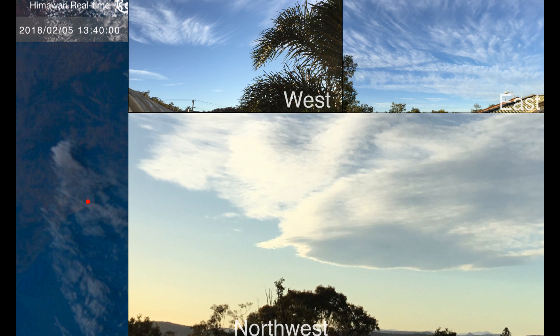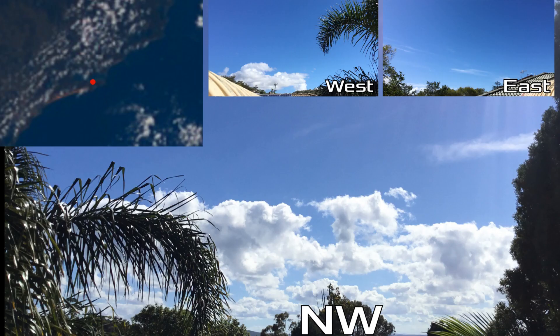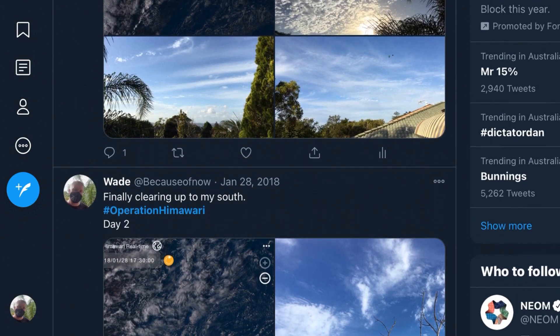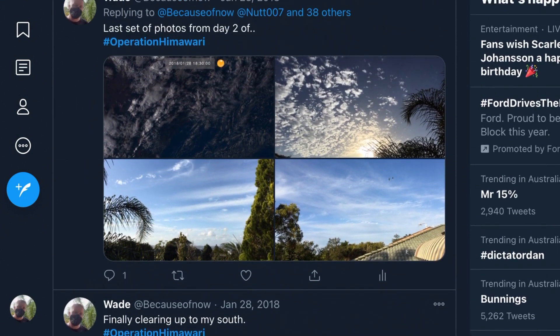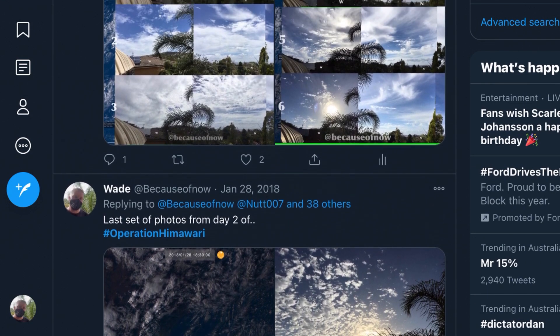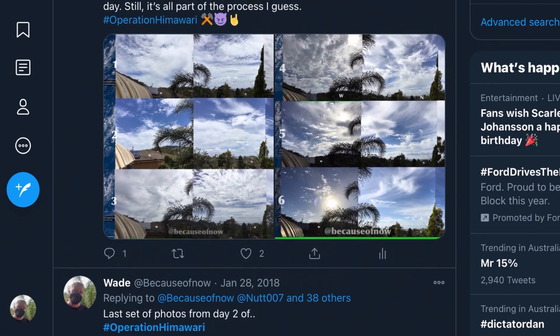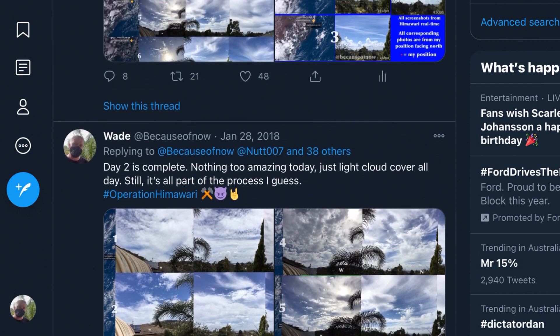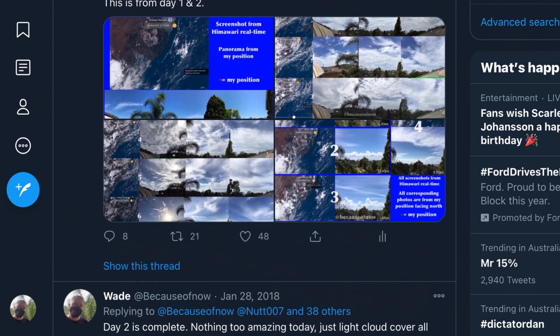I've made these comparisons for a couple of years now. Some you may have seen, most you probably haven't. I've done heaps of them. Back at the beginning of 2018, I did an observation called Operation Himawari, where for about two weeks straight I took photos every few hours, compiled them together with the corresponding satellite image from Himawari, and then posted them onto Twitter with the hashtag Operation Himawari. It's still there if you want to go check it out.